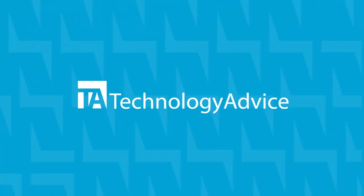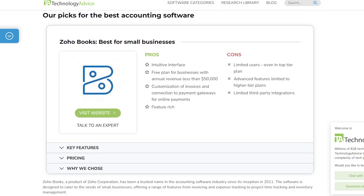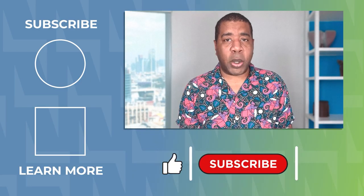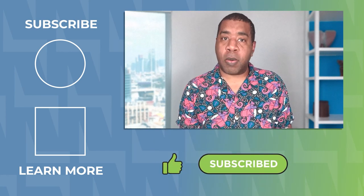But hey, maybe neither of those are the best fit for you. And if that's the case, visit our website at technologyadvice.com to see our list of the top accounting solutions available today. Remember, your success is our mission and we want to make sure that you win. Like the video if you liked it, subscribe for more content, and thanks as always for watching.